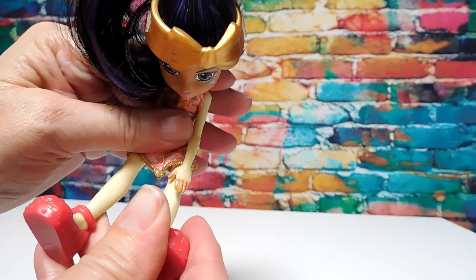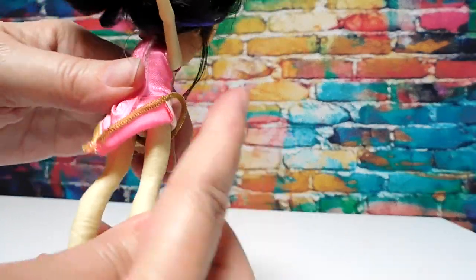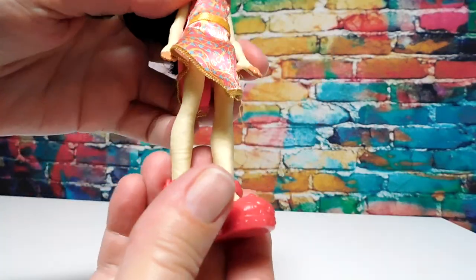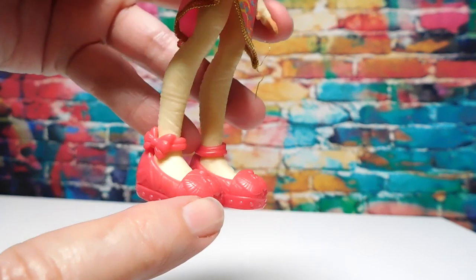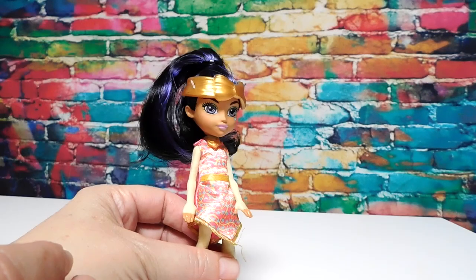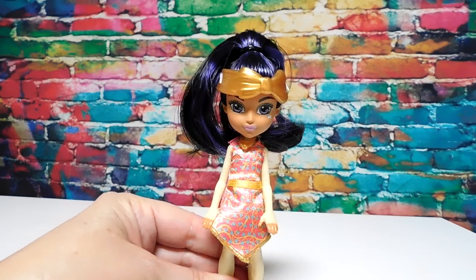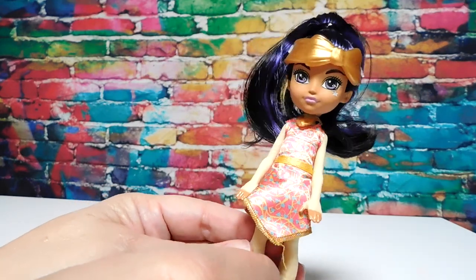She's not articulated at the elbow or knee, but her arms and legs move so you can sit her down. Her entire body is mummy wraps, and her little dress velcros in the back, which is pretty nice for a doll this size. She has some Egyptian-themed shoes with little winged beetles on the toes and a bow on the side. As a Monster High collector, I like to document the entire progression of the line, and I hope that someday Monster High will go back towards its beginnings — these dolls will be really funny then.